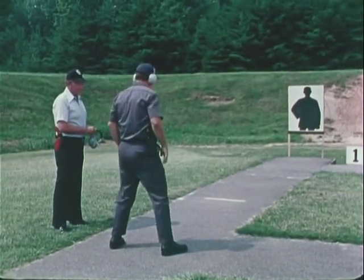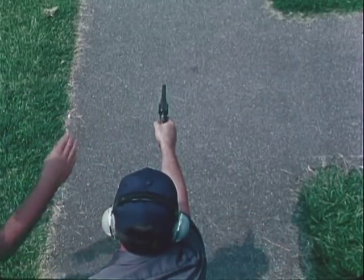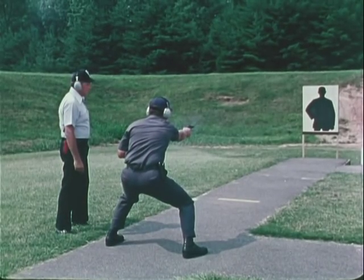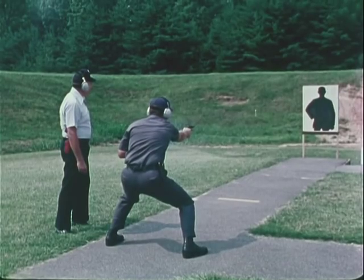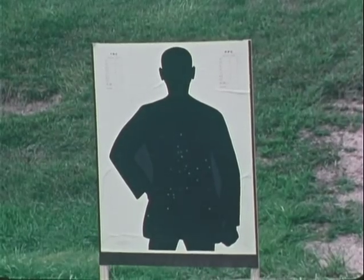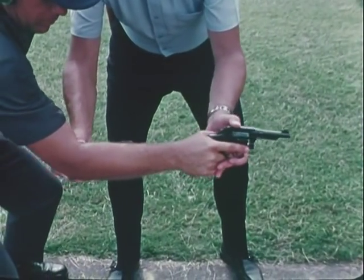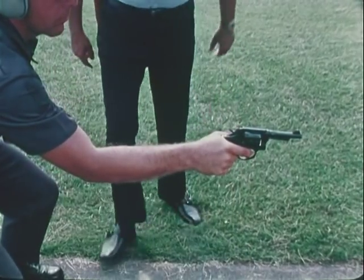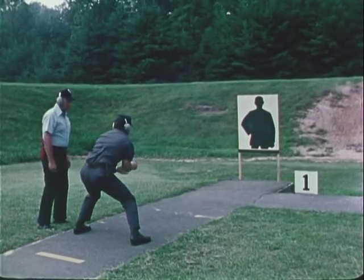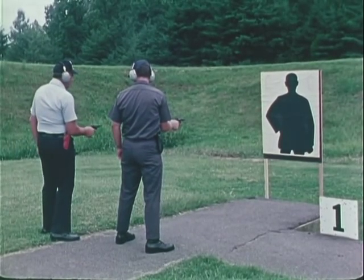At somewhat closer ranges, the shooter may take the natural point. This does not use the front sight, but points the weapon like a finger. Also fired from a crouch is the hip position. The weapon should be pointed at the target like your finger, but the bent arm at hip level makes this position more suitable to shorter ranges, where aim is not as much of a factor as speed. It is, however, on extremely short range training that the close combat pistol range should concentrate.